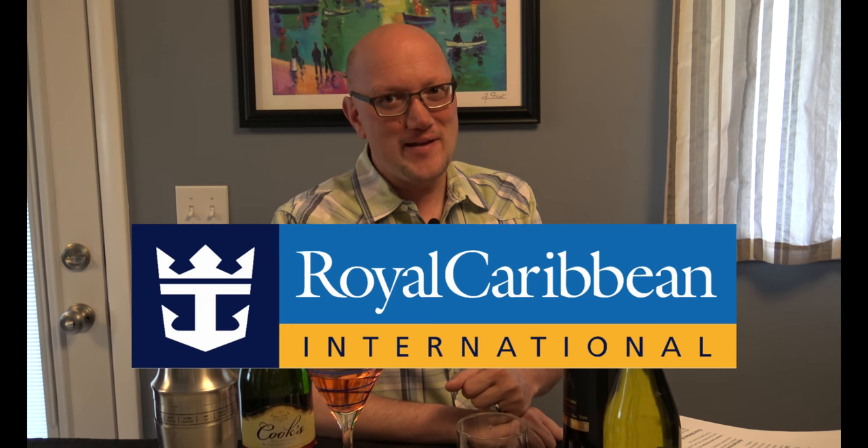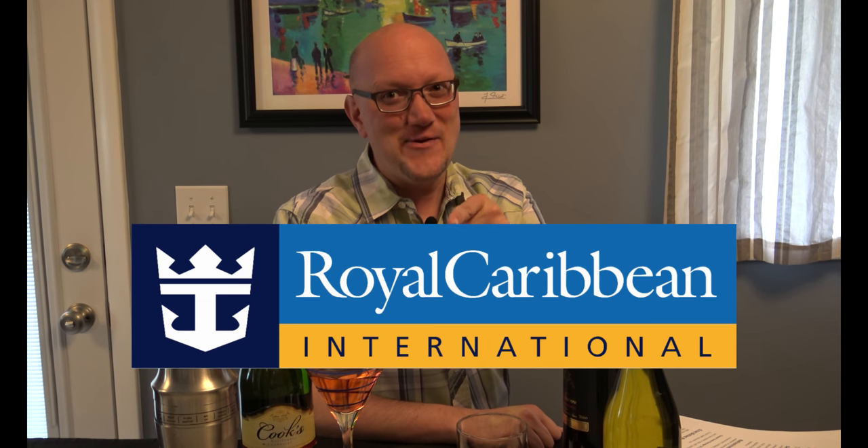Hey everybody, it's Kevin from Cruisin' with Wheels, and today we are continuing our series on drink packages. We're discussing Royal Caribbean today. Stay tuned.